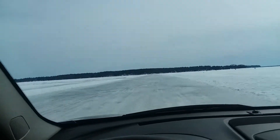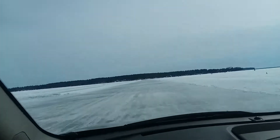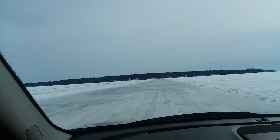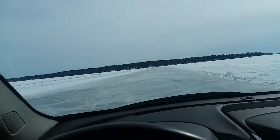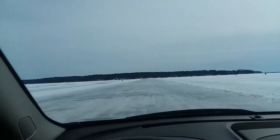Coming up on Madeline — La Pointe is the town on Madeline Island. I've been there plenty of times in the summer. The Apostle Islands are a great place to visit.